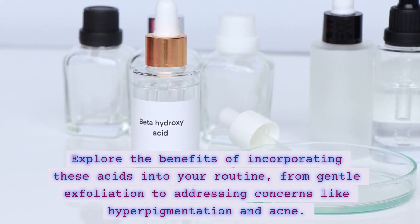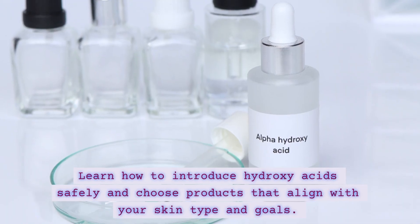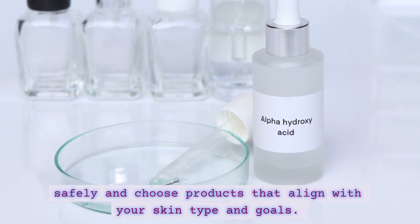from gentle exfoliation to addressing concerns like hyperpigmentation and acne. Learn how to introduce hydroxyacids safely and choose products that align with your skin type and goals.